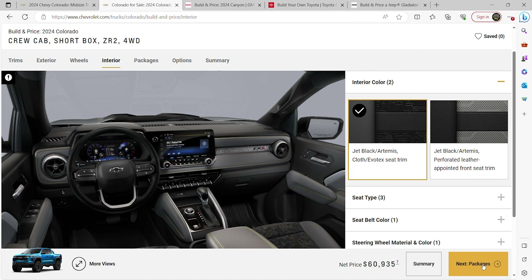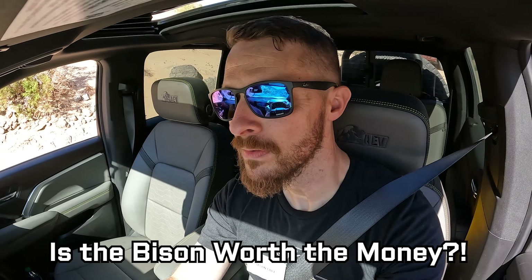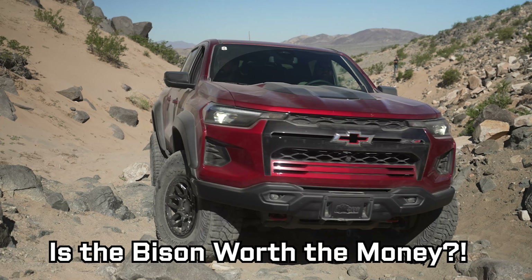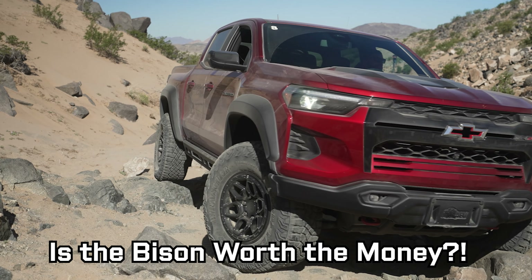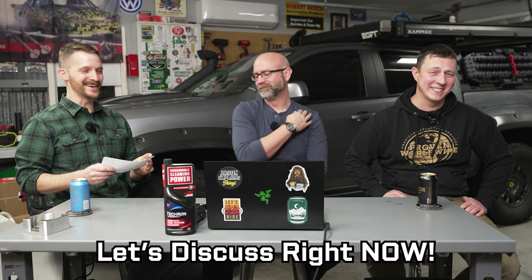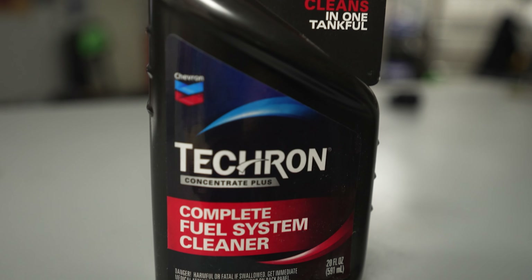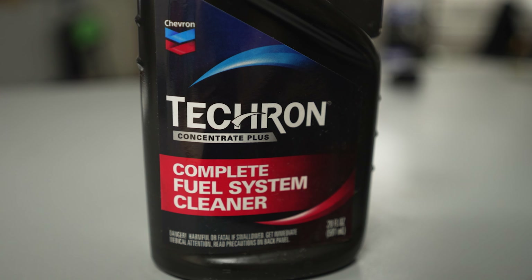Let's mess with Chevy's online configurator and build Chris's theoretical dream Bison. We'll each give our opinions on whether the price is worth it. Special thanks to Techron for sponsoring Jason Explains Things — use their complete fuel system cleaner at every oil change.